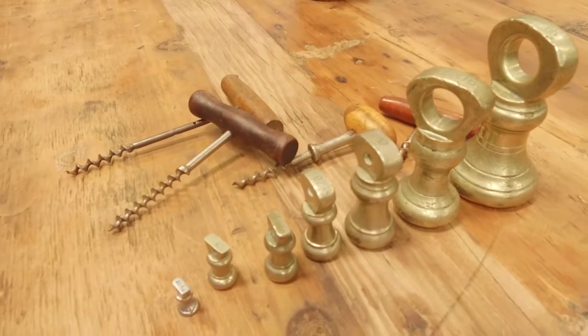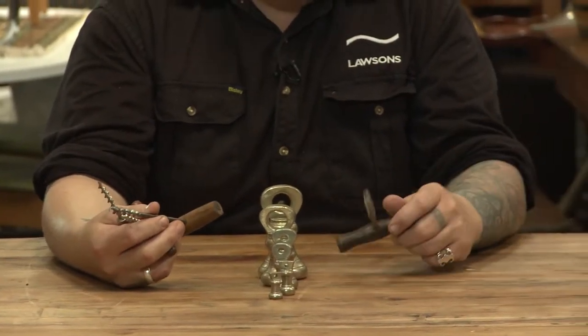A good piece of yesteryear, all in good condition and still functional — $80–120 for that first lot. Of course, no one under 21 knows what to do with those corkscrews. Over to you, Pete.